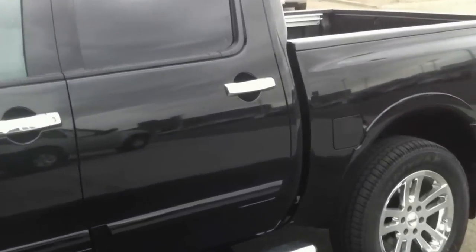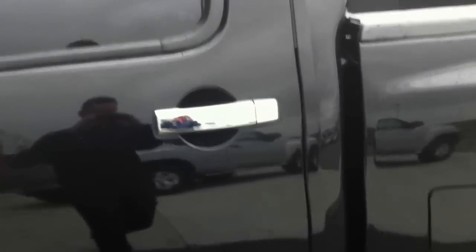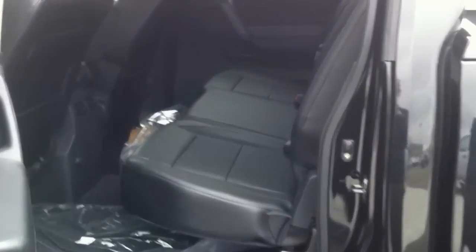Now let's take a look inside the interior. In the back it has a ton of room in the crew cab and is equipped with child tie-downs for child seats. In the back it is also equipped with a DVD player — the kids will love you for that.